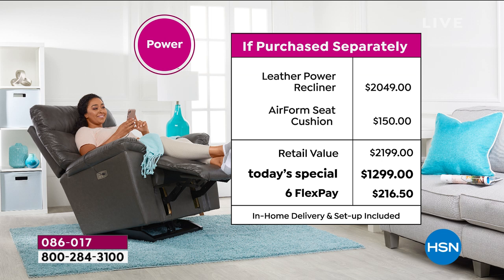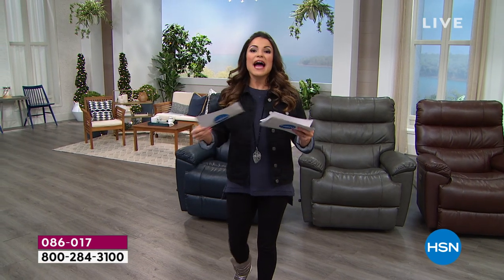Here's the power version — all you need is somewhere to plug it in. You've got power recline and a USB port for charging your phone. In retail, this is more than $2,000 — $2,049 to be exact. The extra upgrade of that Airform seat cushion is another $150 value. Compared to what we're offering today for 24 hours only, it is a $900 savings off retail. With six FlexPay payments, you're truly having a more approachable, affordable way to get this item into your home and enjoy it now.